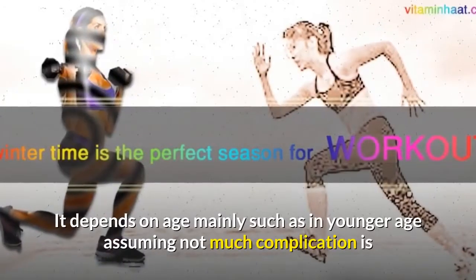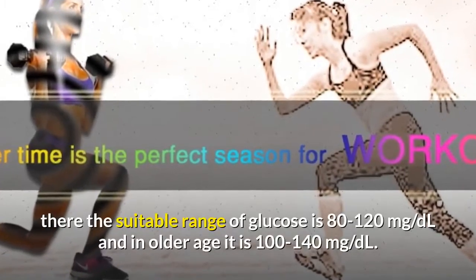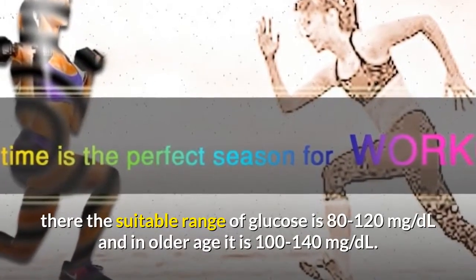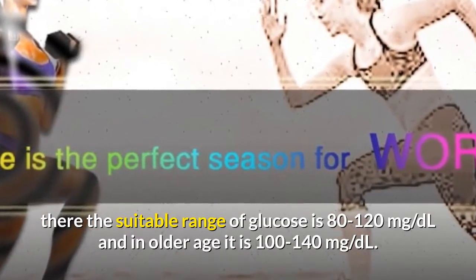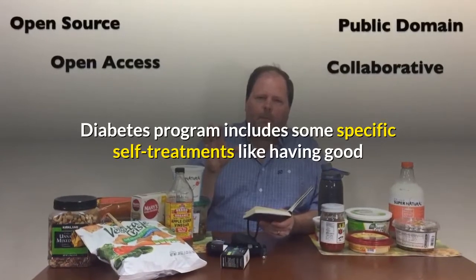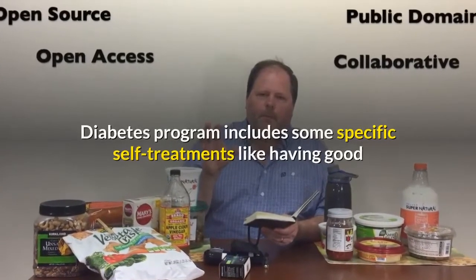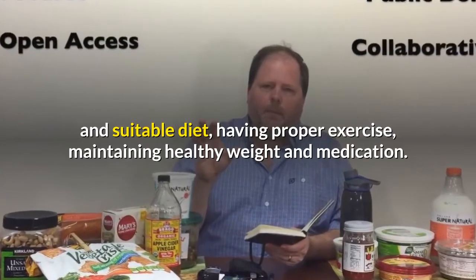Blood glucose range depends mainly on age. In younger age, the suitable range is 80 to 120 milligrams per deciliter, and in older age it is 100 to 140 milligrams per deciliter. A diabetes program includes specific self-treatments like having a good and suitable diet, proper exercise, maintaining healthy weight, and medication.